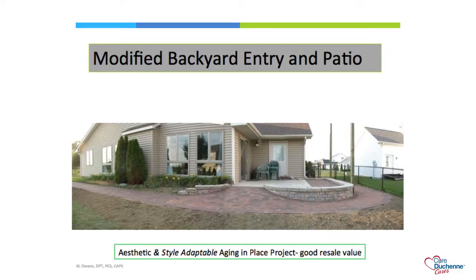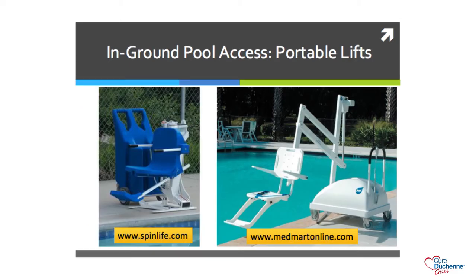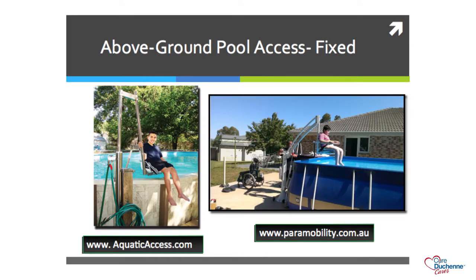Other areas to consider for home access include backyards, pools, and garages—anywhere the family congregates—so your loved one can continue to participate in family life. Another important concept is visitability: a home's ability to provide access to people with all types of physical challenges, including wheelchair users. We want children with disabilities to continue to participate in life, because that affects quality of life. If friends or extended family are having a birthday party, you want to be able to provide access into those homes as well.